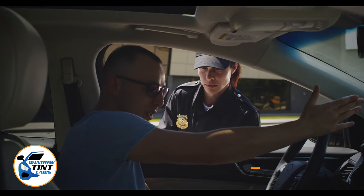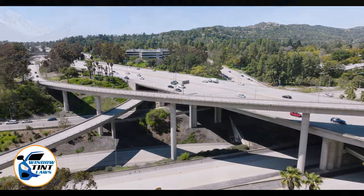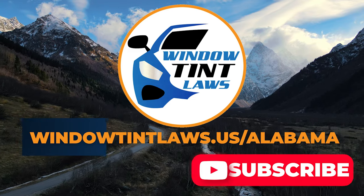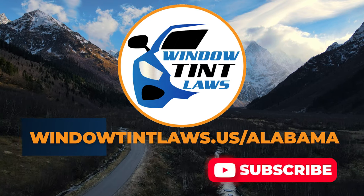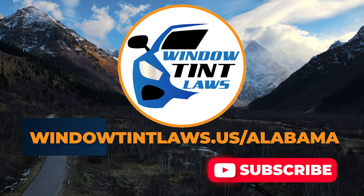This concludes our guide on obtaining a medical window tint exemption in Alabama. This exemption plays a crucial role in maintaining your comfort and health while adhering to State regulations. For additional tips and guides on navigating Alabama's legal landscape, subscribe to our channel and activate notifications. Thank you for watching. Visit our website for more information and feel free to contact us with any questions or topics you'd like us to explore.